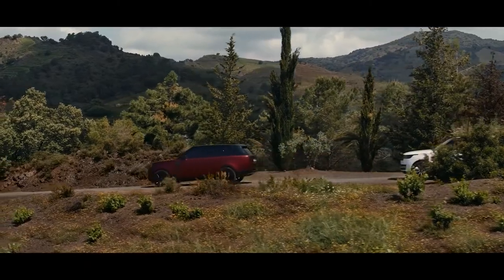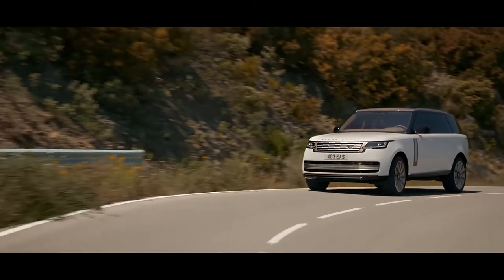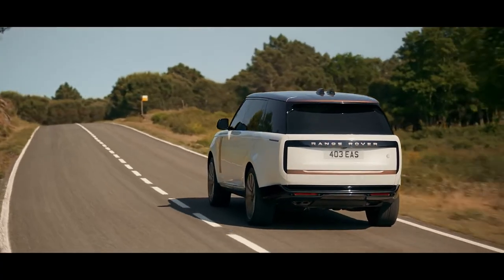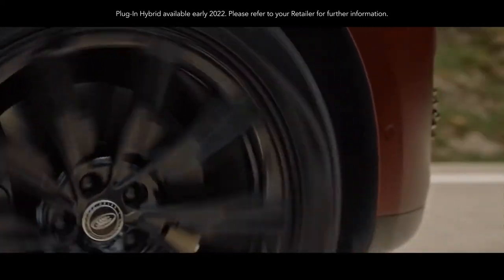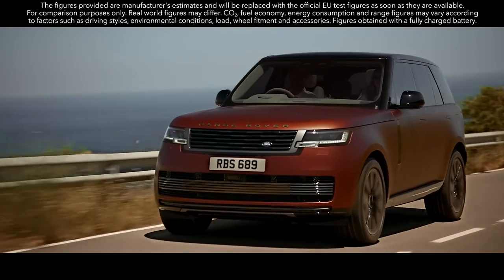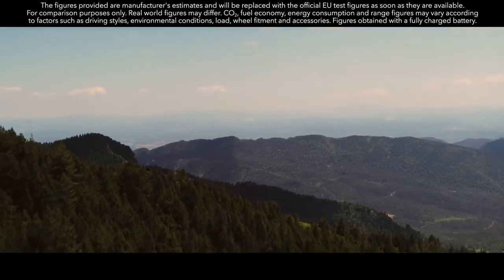New Range Rover is available with a choice of more efficient, high-performance engines. Exemplary levels of refinement and efficiency are delivered by the latest mild hybrid Ingenium petrol and diesel engines. The new Range Rover is also the first of our vehicles to be powered by our latest 530 PS 4.4-litre V8 engine. The Extended Range plug-in hybrid is available in 510 PS standard wheelbase and 440 PS in both standard and long wheelbase, both delivering a WLTP electric vehicle range of up to 100 km, with an expected real-world range of up to 80 km.